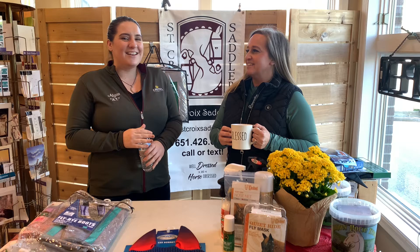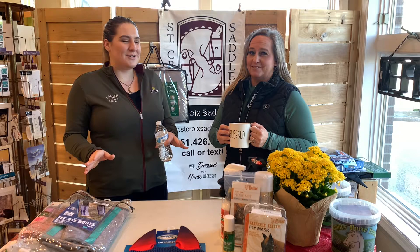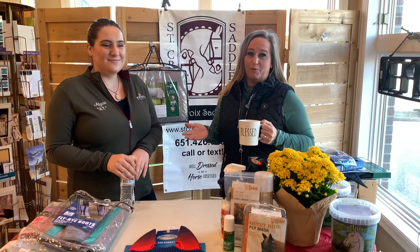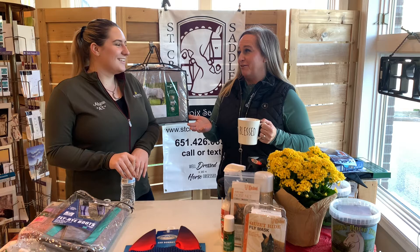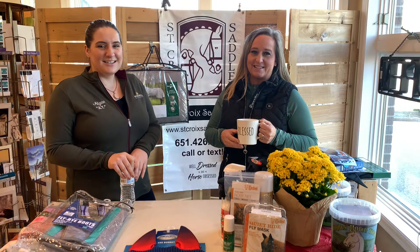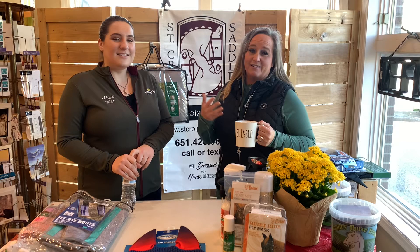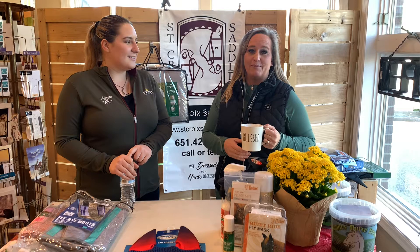Good morning and welcome to another episode of Coffee Talk with SCS. Today we are talking everything summer bug and fly protection for your horse, because we're getting closer to the season. We haven't been hit hard yet — we can tell because we're so stocked in all of our fly supplies still. We'd love to hear more about what you guys love to use in your barns and with your horses. Let us know in the comments below.